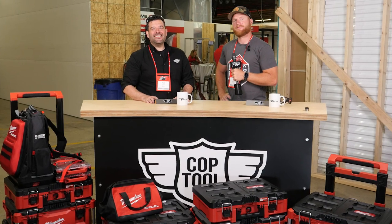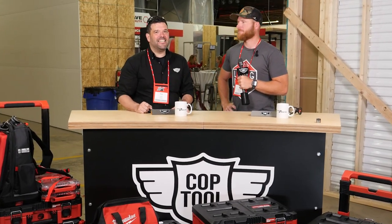Hey guys, welcome back to Cop Tool. We're here at MPS 19 Steel. I'm here with Kyle from RR Buildings, who's with our group today.